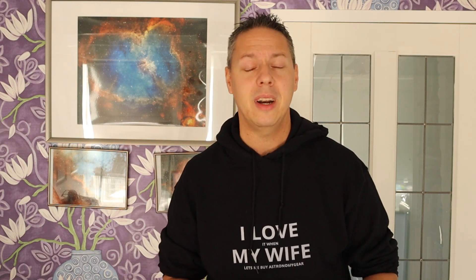The second conjunction appears on Thursday the 19th of November and will be between the Moon, Saturn, and Jupiter. It will happen early on in the evening and the bodies are about two and a half arc degrees apart, with a Moon that is about 25% illuminated — a waxing Moon. So you will have this nice crescent Moon together with Jupiter and Saturn, which will fit in the field of view of a regular DSLR camera. A nice opportunity on the 19th of November.